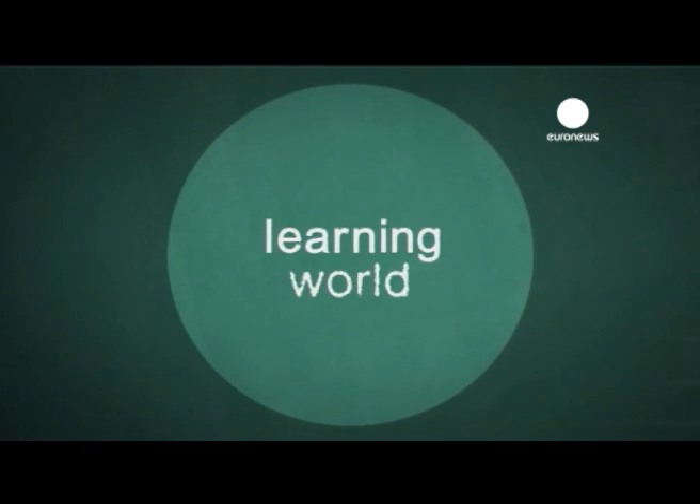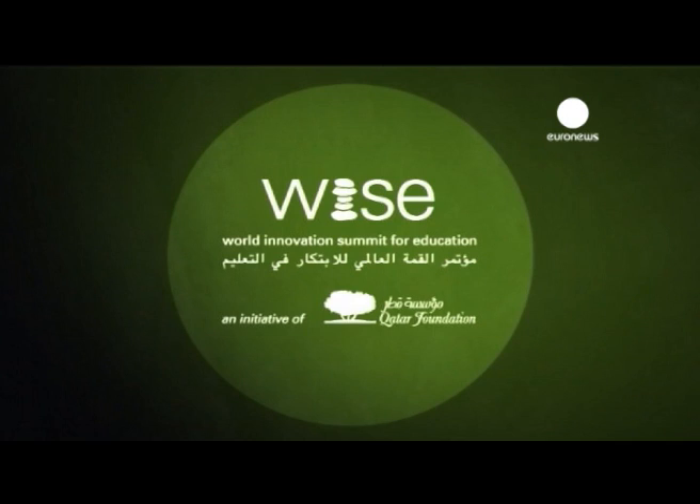Innovating Education, Learning World, in association with WISE, an initiative of Qatar Foundation.